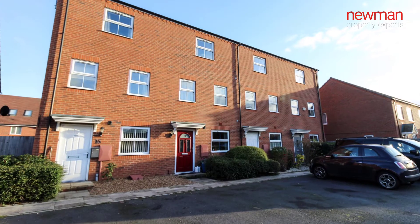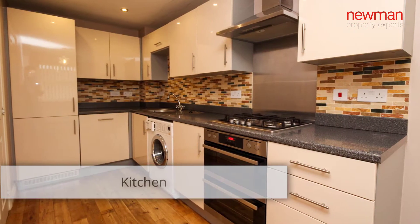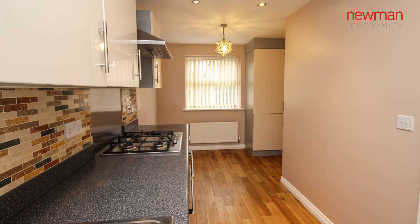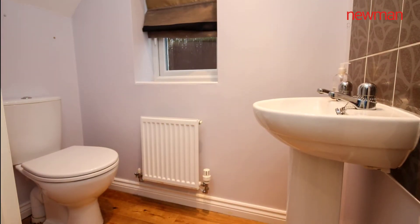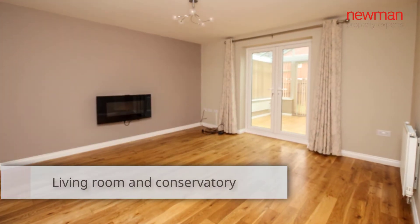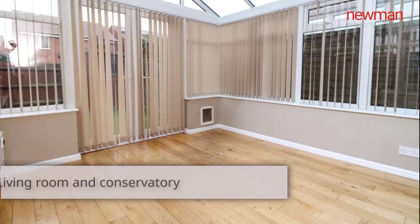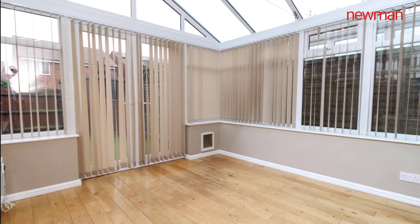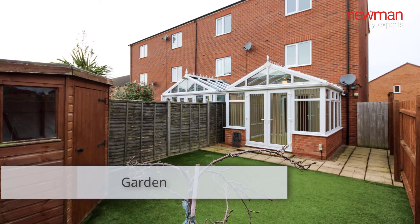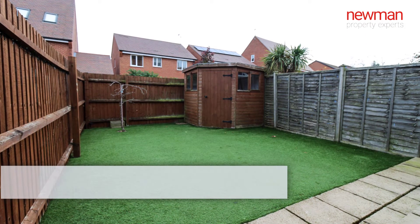This property is entered via a good-sized entrance hallway. You have built-in appliances on the right-hand side. There's a downstairs WC situated under the stairs, and then moving on towards the back of the property is a good-sized lounge dining area, a separate conservatory onto the back, and then obviously access out onto the enclosed south-west-facing garden. The garden is low-maintenance; there's a patio area and then artificial lawn, and there's also side access.